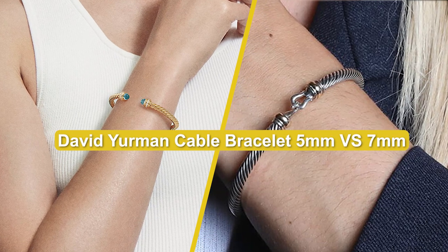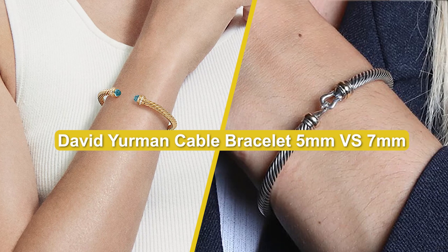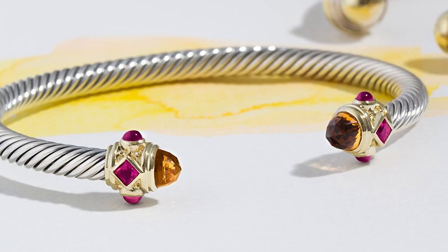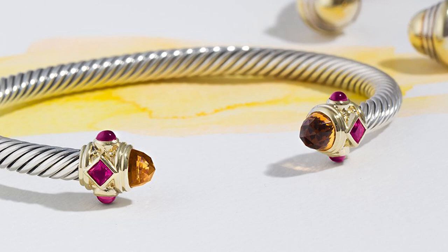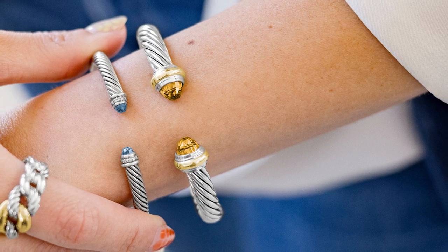Hello and welcome to our video of David Yurman Cable Bracelet 5mm vs 7mm. We'll be diving into the world of David Yurman Cable Bracelets, specifically comparing the 5mm and 7mm variants. These iconic bracelets have become synonymous with luxury and style. Let's explore the unique features of each size and help you make an informed decision.